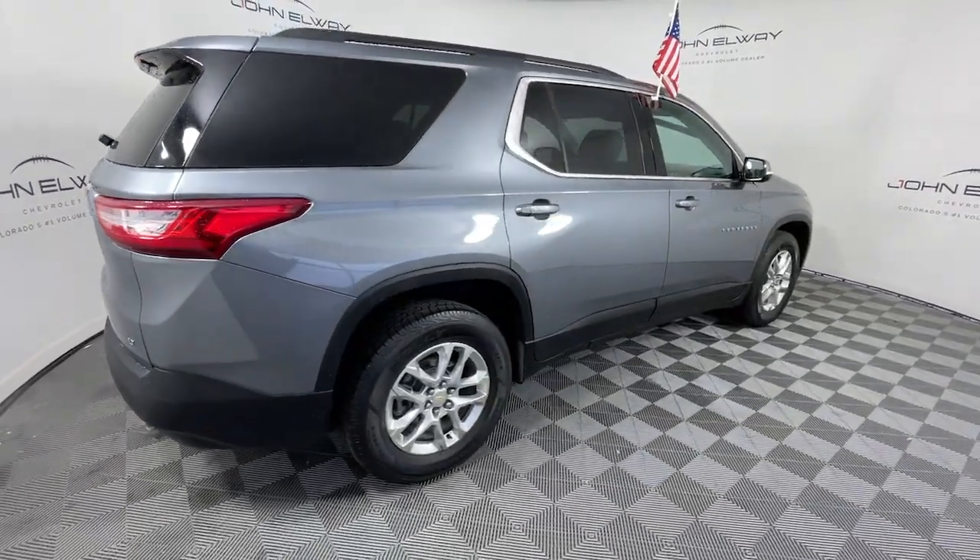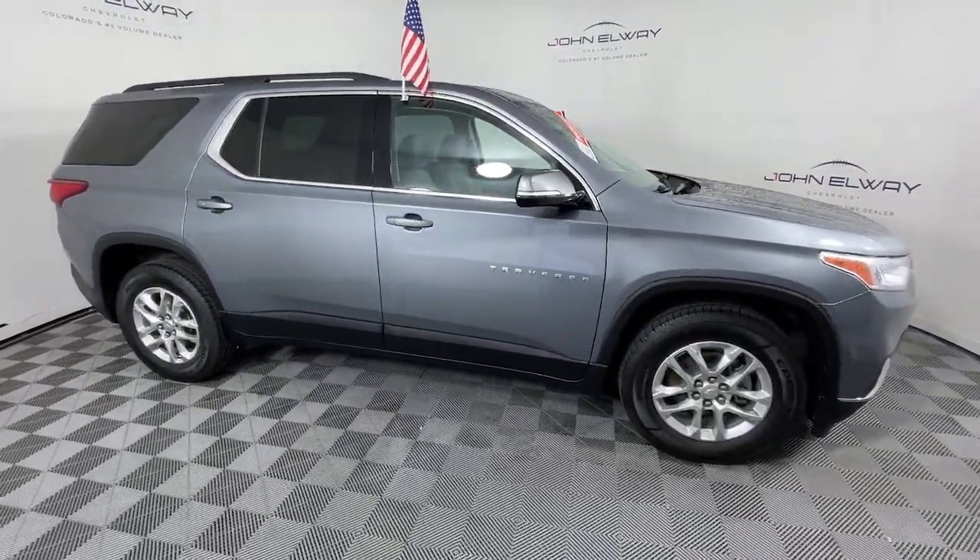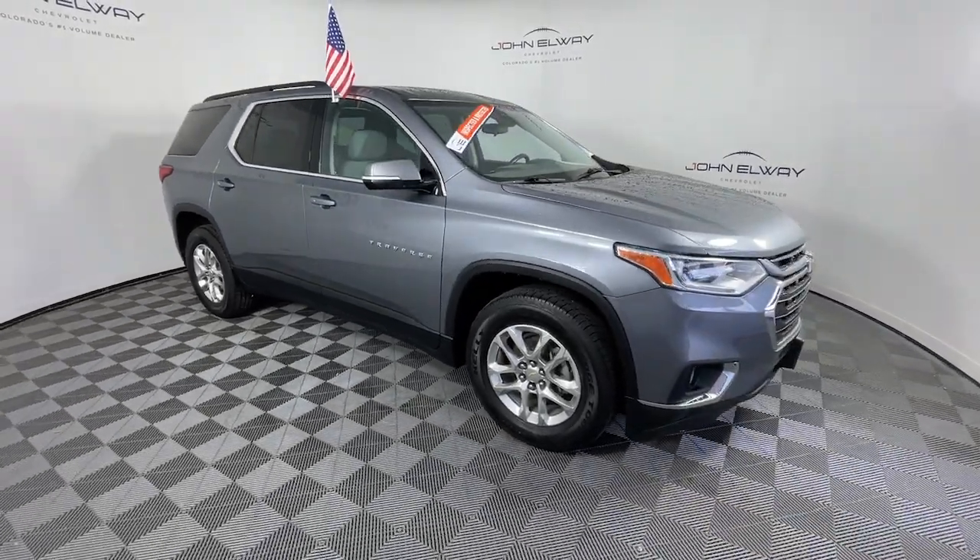Designed to be family-friendly with a can-do heart, its technology protects, connects, and entertains. The following are some of this vehicle's highlighted options.